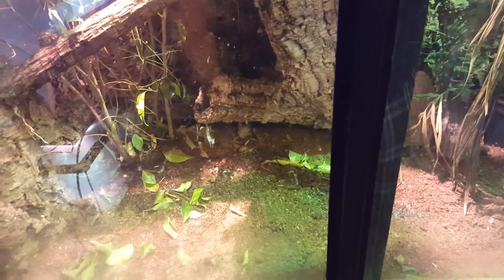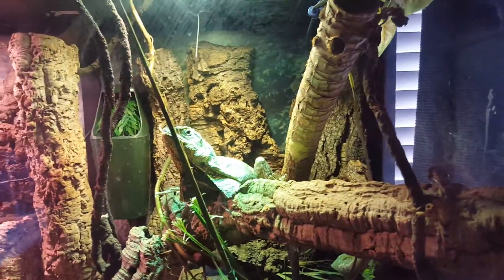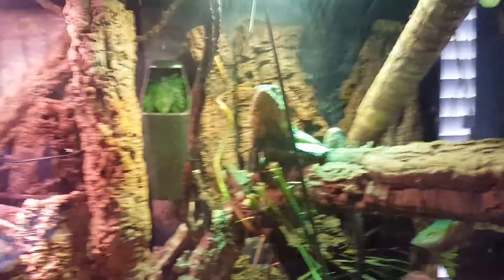They just love to climb — that's their main thing — and they want to feel secure. For temperature, you probably want the low side down here to be around 82 degrees, and then up top it's more like 98 to 100. You want higher temperatures, but I recently moved and my house is a little cooler.